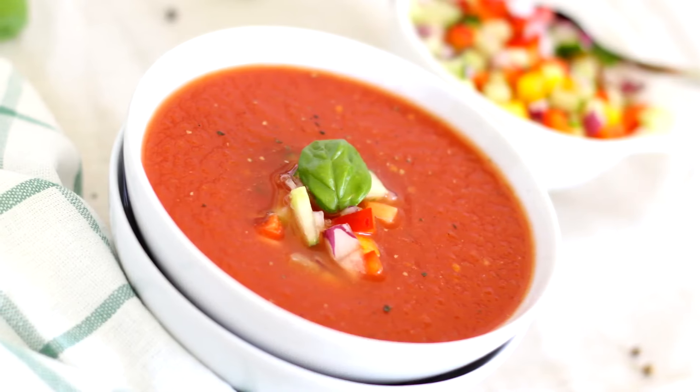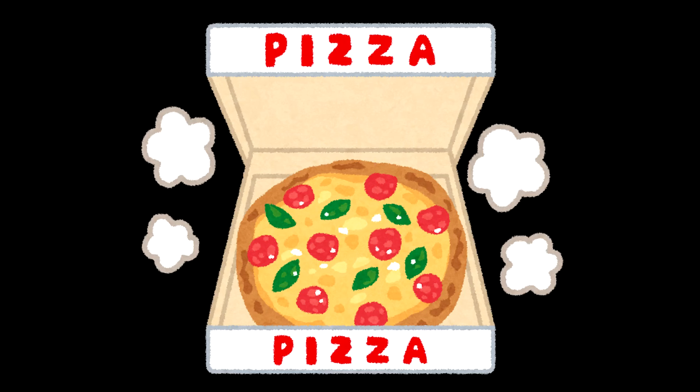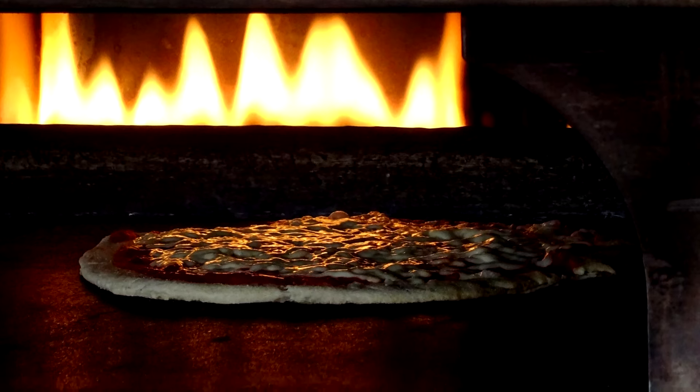While slower cooking might be desirable in some cases, for pizza, it's best to cook it at high heat for a short time to retain its deliciousness.